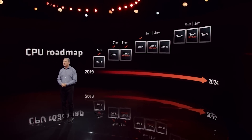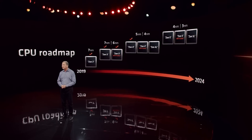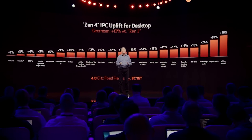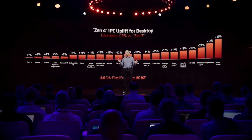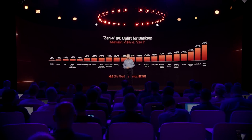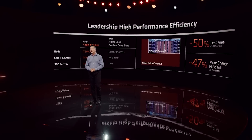Firstly, IPC gains do appear to be very impressive indeed, and obviously performance is one of the main reasons you want to upgrade your rig. But there are also numerous architecture changes across the board, which range from ALUs down to the CPU caches, which are very innovative.